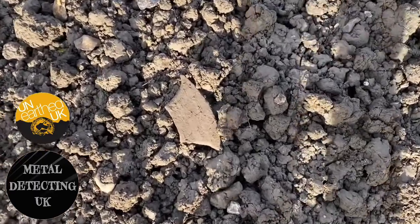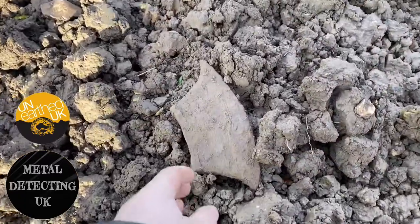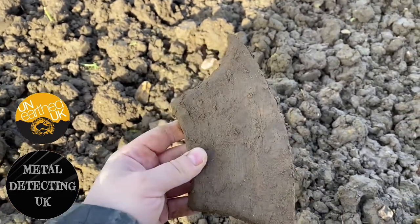Hello ladies and gents. What you're seeing here is something I dug up — an iron that looks like an executioner's axe. Could this be the first executioner's axe found in Suffolk?